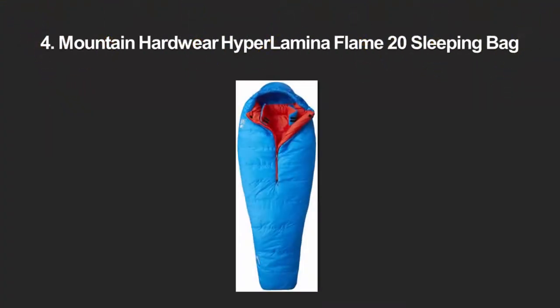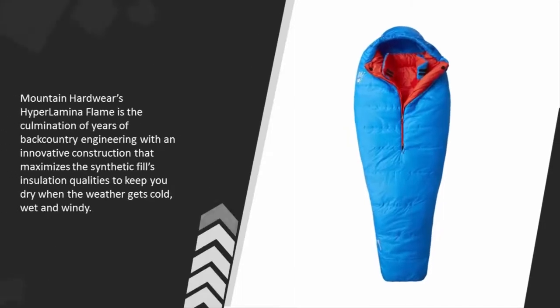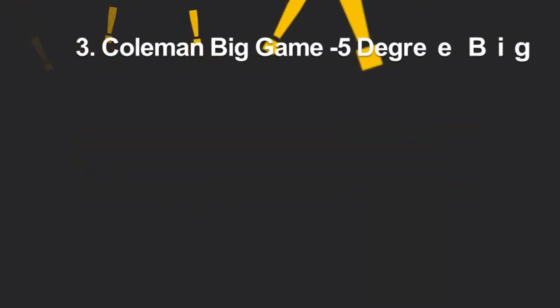At number four: when it comes to backpacking in wet weather, synthetic fill sleeping bags are the best option because they generally retain loft and insulating properties when wet, better than down-fill bags. Mountain Hardware's Hyper Lamina Flame is the culmination of years of backcountry engineering, with an innovative construction that maximizes the synthetic fill's insulation qualities to keep you dry when the weather gets cold, wet, and windy. For more information, check out the description underneath the video.